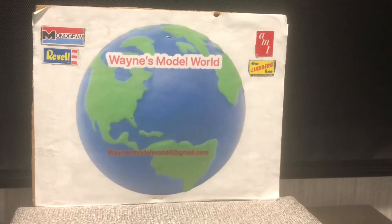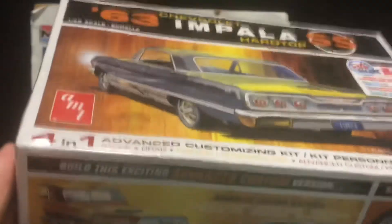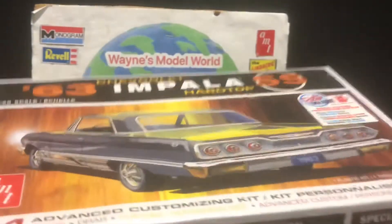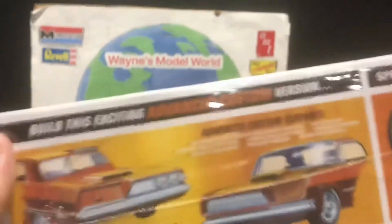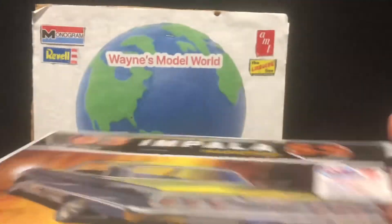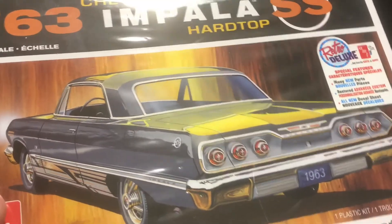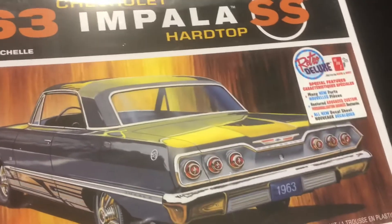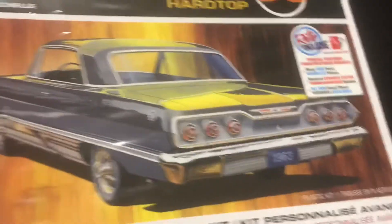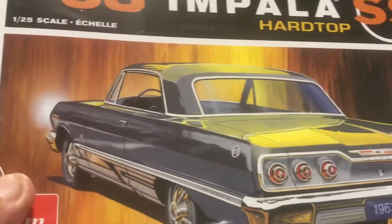Another one I got — I've been eyeing this kit for a while — the '63 Impala. This is the 4-in-1, what they call the 4-in-1. I guess there's a bunch of different ways you can build this: stock, race, custom. This seems to be a pretty cool kit. And this will kind of complete my collection — I have the '64, the '62, the '61, but I don't have a '63. Now I have the '65 also, so this will complete a group of Chevrolet Impalas. I really like the body style on the '63s.